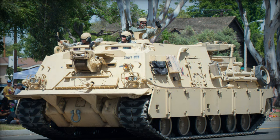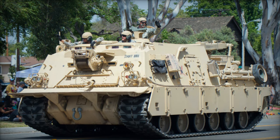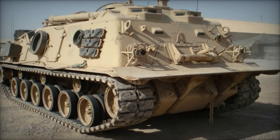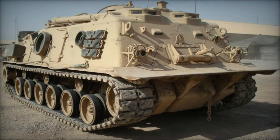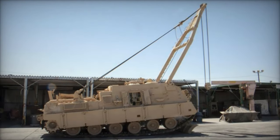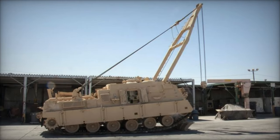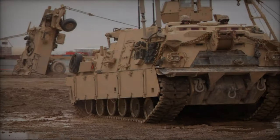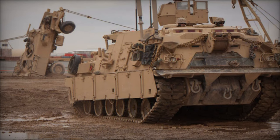Test officer Yoselin Vargas from the Combat Automotive System Division emphasized the critical nature of such tests in validating the performance and endurance of military vehicles, particularly with the incorporation of new enhancements. At present, two M88A3 Hercules vehicles are undergoing testing, collectively covering a distance of 6,000 miles, with each vehicle completing 3,000 miles individually.